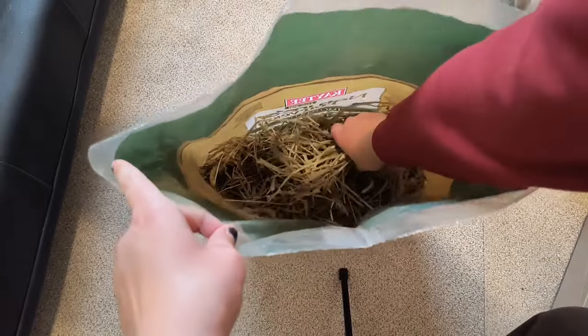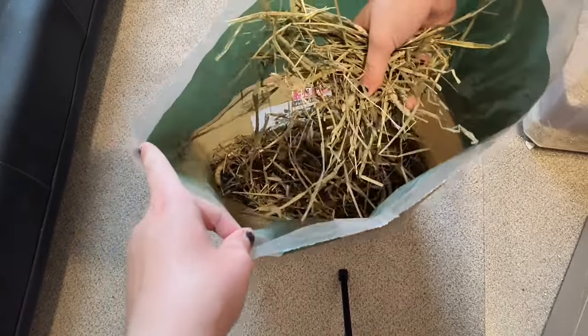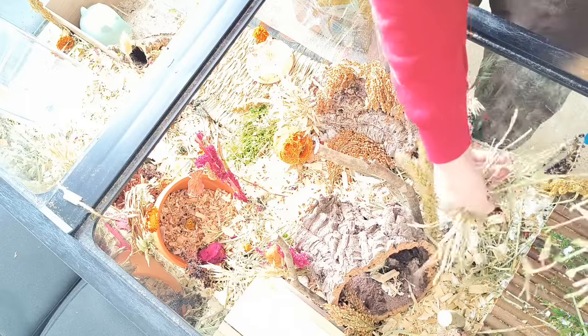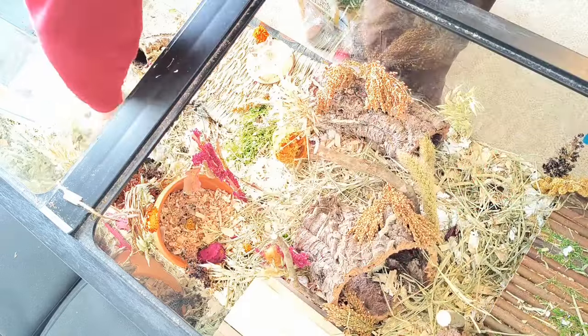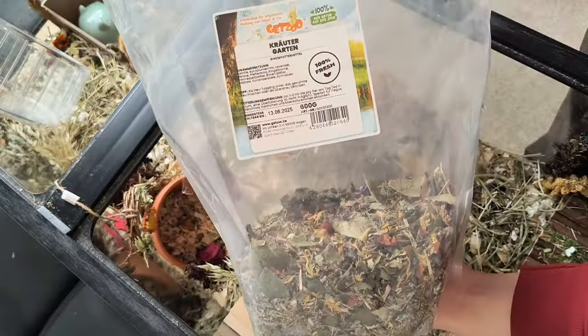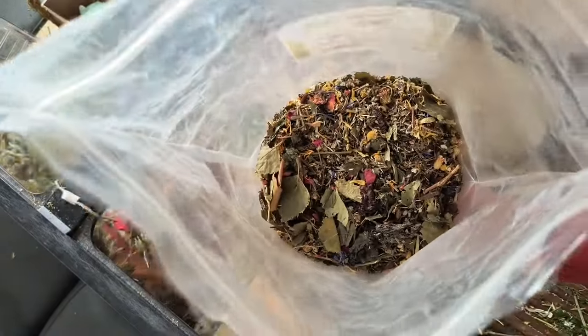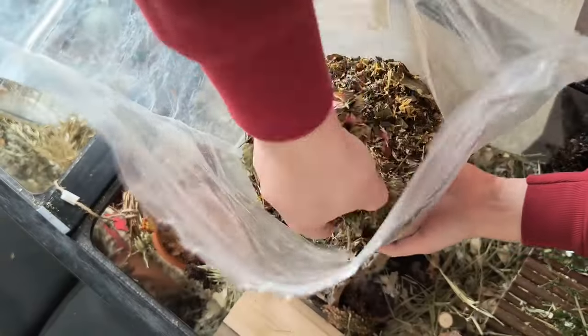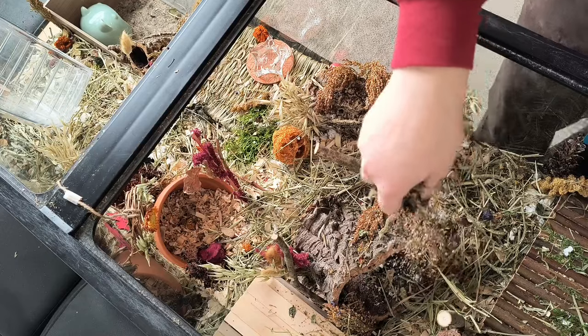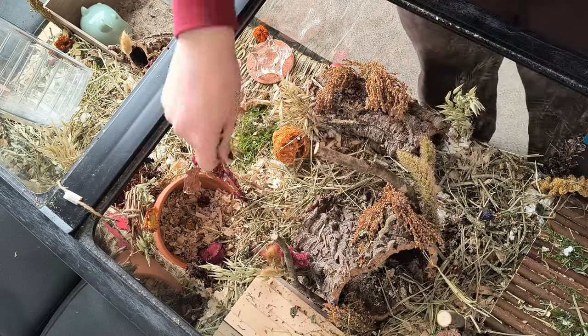Then I go ahead and move on to giving her forage. First I give her hay, and I sprinkle this all over her cage. Next I give her her forage mix, which is the herb mix from Getsu. I give her about a handful of this every other day or so, and I just sprinkle that all over her cage.